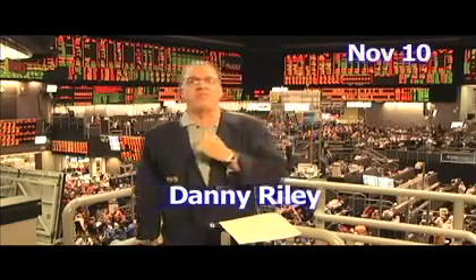From the floor of the CME Group, this is Danny Riley on this Wednesday, November 10th. The markets are kind of back and forth here this morning. The bonds are down a point and the S&P has just rallied a little bit.